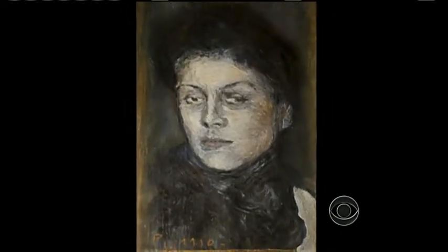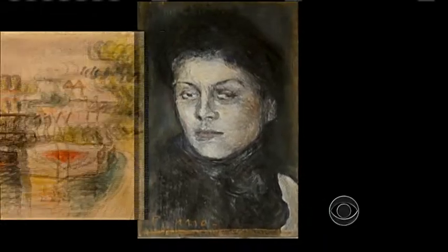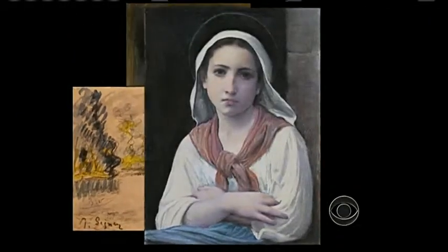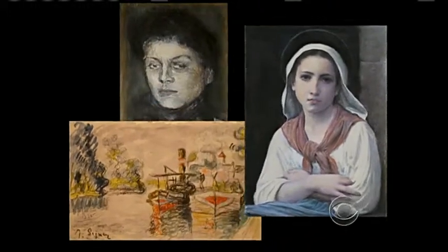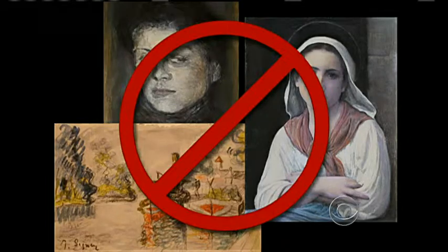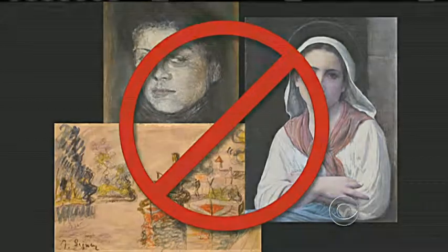Behold, a portrait by Picasso. A coastal landscape by the artist Paul Cignac. A wistful young lady captured by William Adolph Beaugereau. April Fool? Not one of those paintings is what it appears to be.